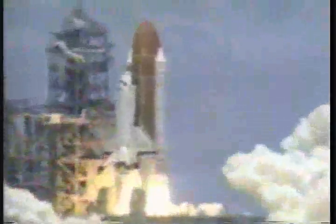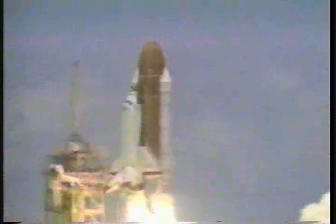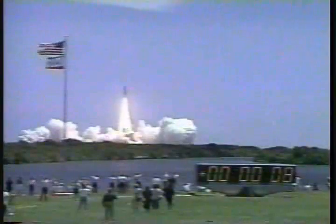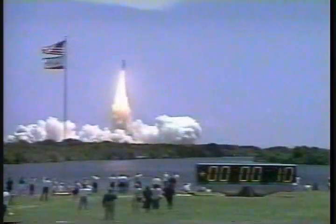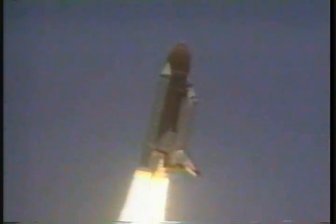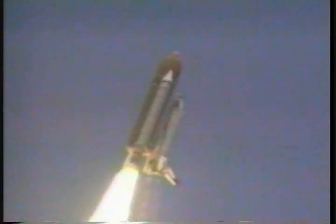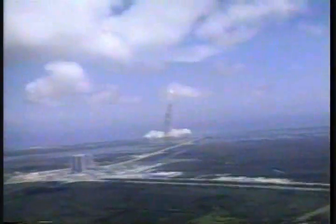Booster ignition and liftoff. Liftoff of Columbia on a multi-nation research flight. Mission Columbia, roll program. Roger roll, Columbia. Houston now controlling Columbia, underway on its 17th trip to space.